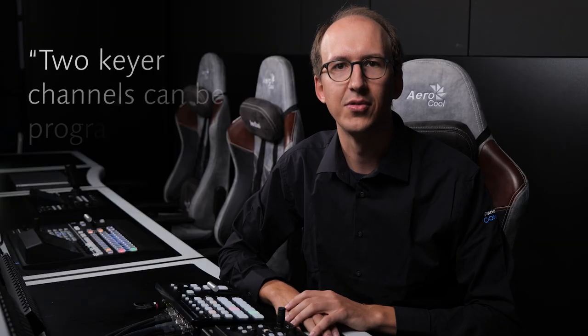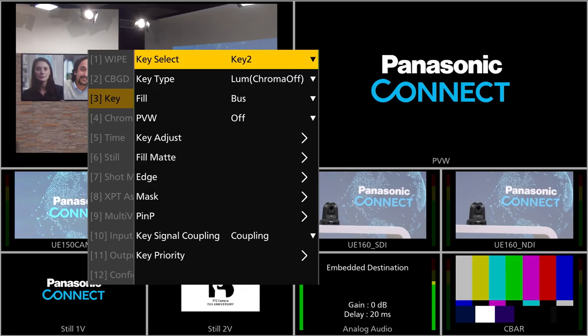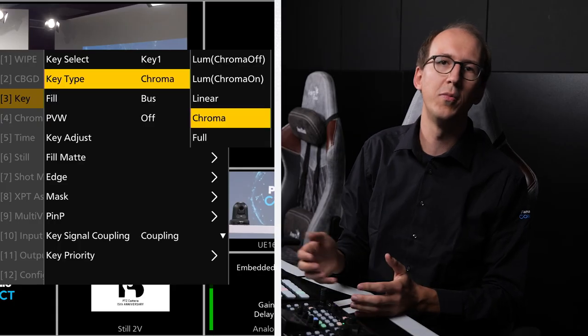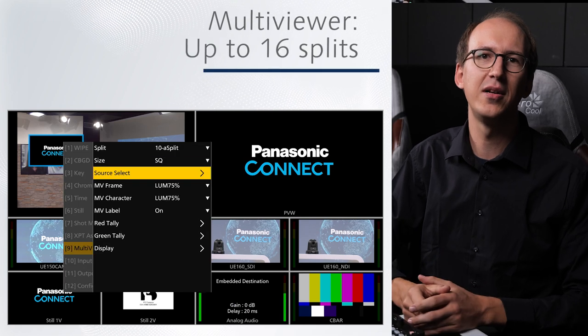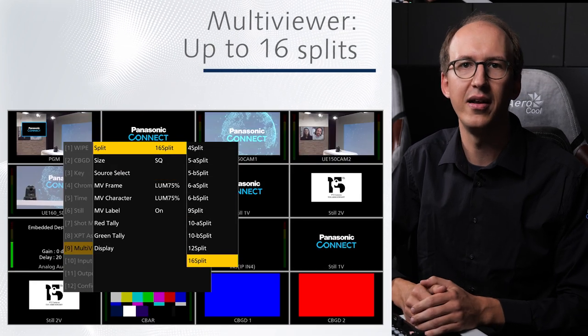The HSW10 switcher offers two channels of keyers that can be programmed for picture-in-picture, linear, luminance or chroma key, enabling high-quality 10-bit video compositing. On top of that, two AUX buses with dissolve effects are also provided. The multi-viewer output enables monitoring up to 16 split screens using a variety of split layout options.